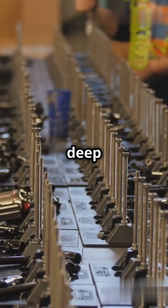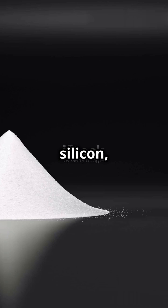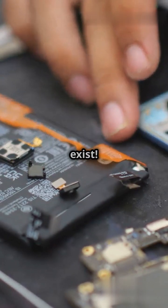It all starts deep underground. Essential materials like lithium, silicon, and rare earth metals are mined to create batteries, processors, and screens. Without these, your phone wouldn't exist.